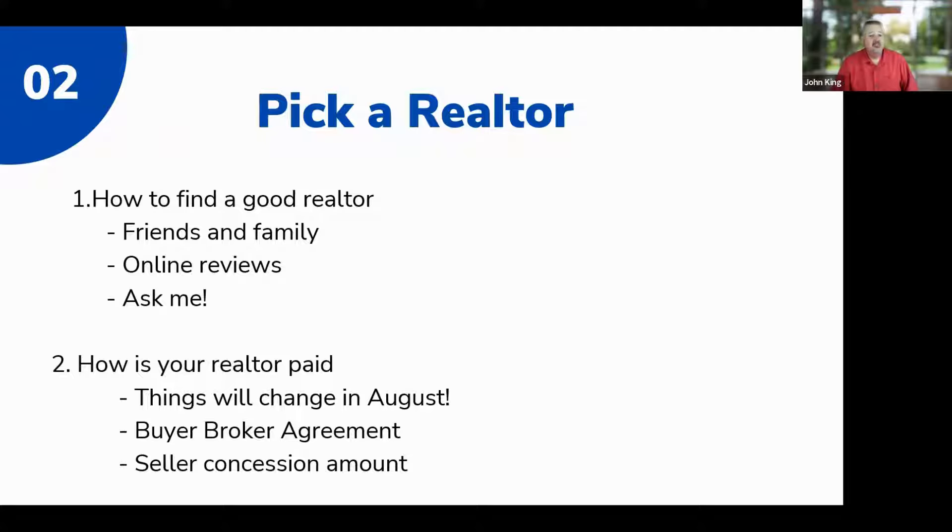Step two: you need to find a realtor. If you haven't found one yet, you need to find one now. The realtor's job is to help you find the home, negotiate with the seller on price, and oversee inspections and all contractual details to get you successfully to the end of the transaction. My job is to get you the money. They find and negotiate the house; I get you the money.